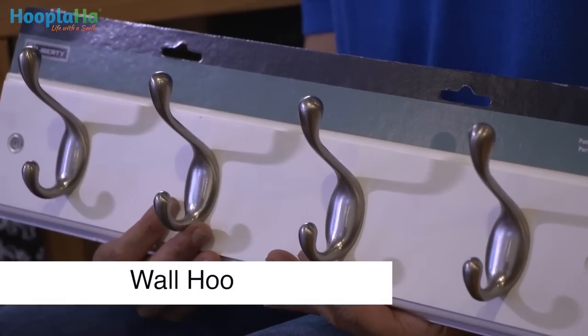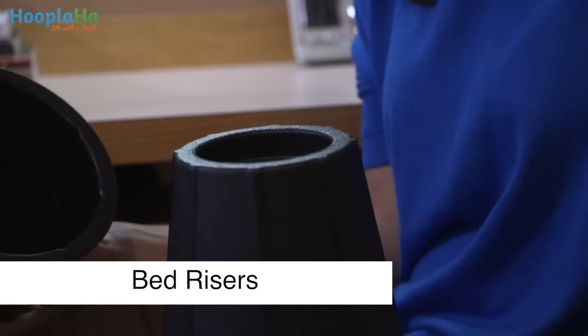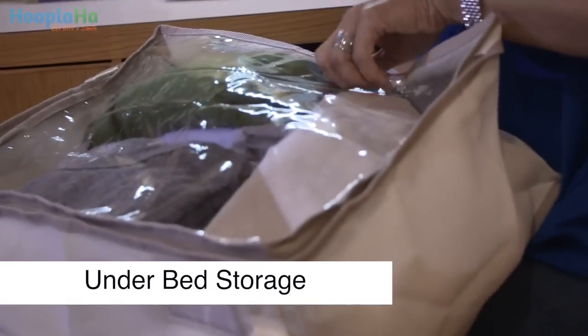These hooks are great for the back of a door or even a wall. These are bed risers, and what they do is they make the bed higher so that you can store more underneath them, like this, to store extra things under the bed.